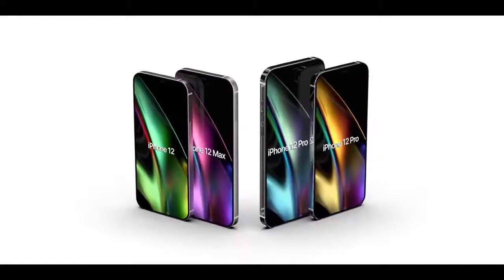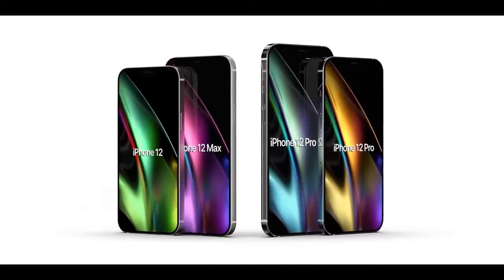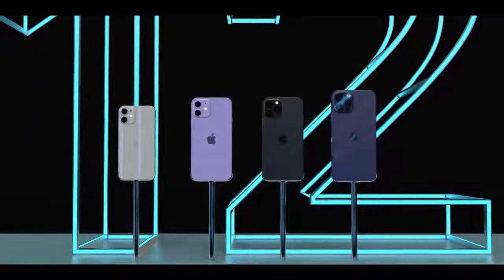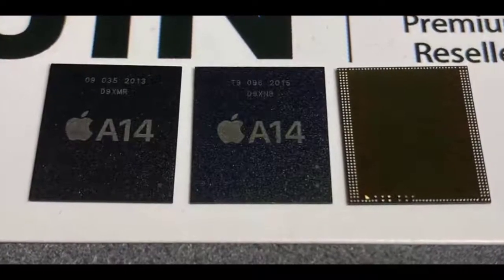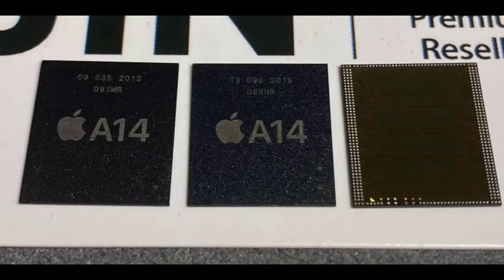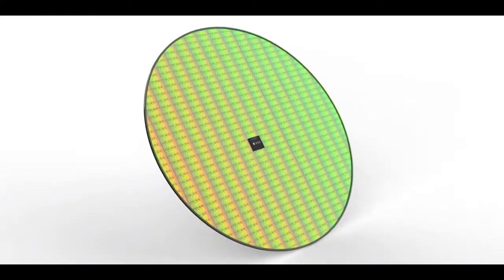2020 will be the first year that Apple introduces 5G support in the iPhone, allowing the new devices to connect to 5G networks that are much faster than 4G LTE networks. All of the iPhones in the iPhone 12 lineup will feature 5G connectivity, though it's not yet clear if all iPhone 12 models will have super-fast mmWave support in all countries, as some countries have not implemented mmWave technology.